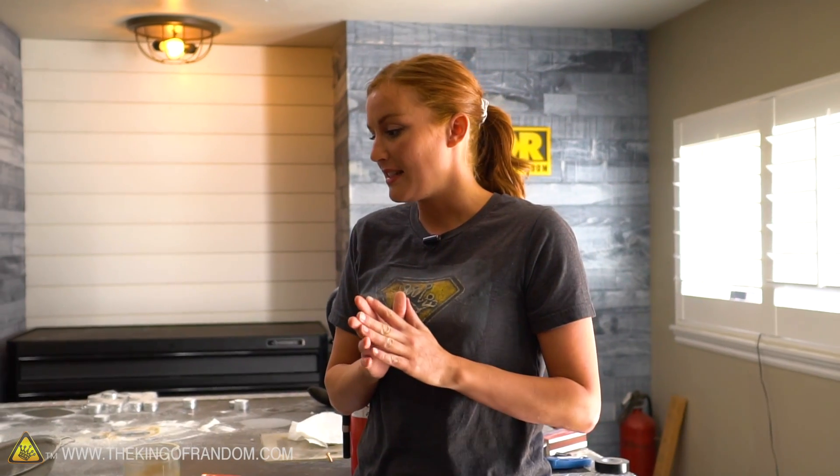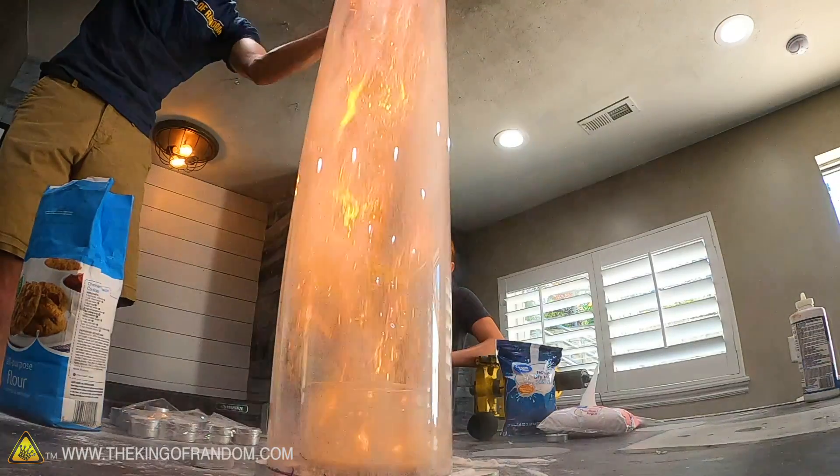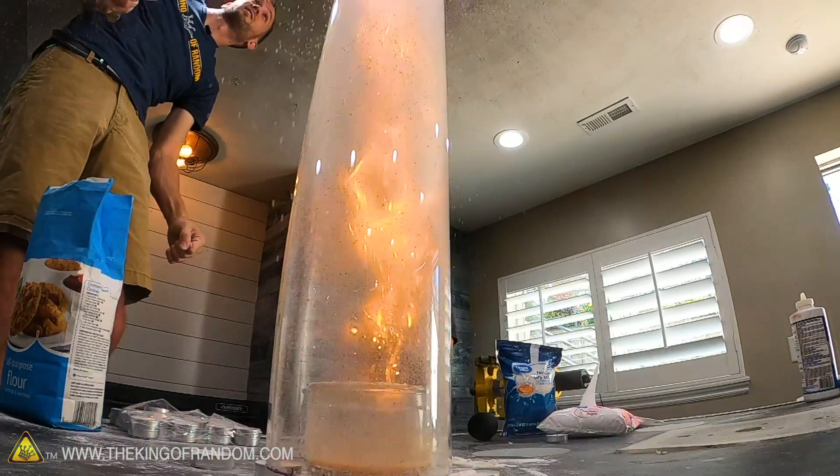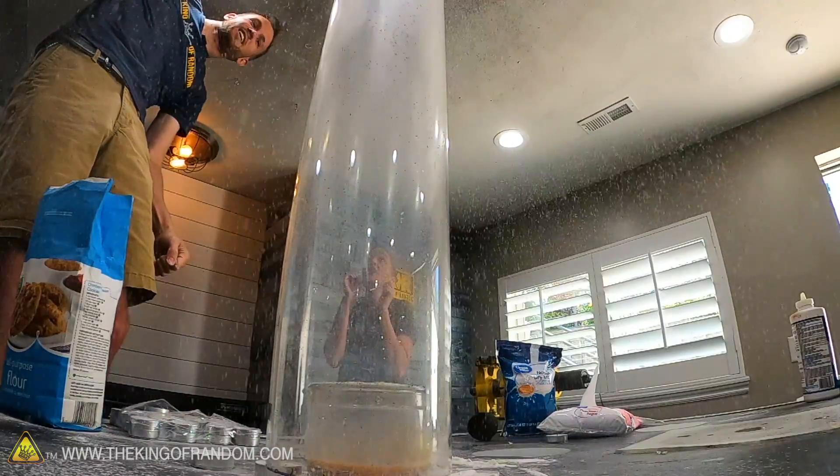This is actually something considered a huge hazard in factories that manufacture anything in a powdered form. More specifically, custard factories have been known to explode from having particulates in the air - something as simple as a static shock can set it off and cause a huge explosion because of powder simply floating around. That's kind of what we're seeing happening here.